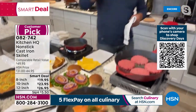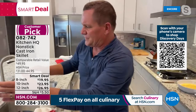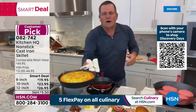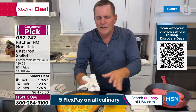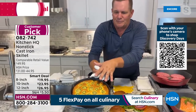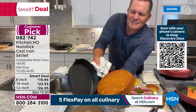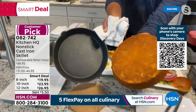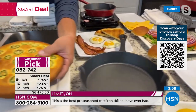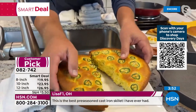They're oven safe too. Earlier today I used it on my barbecue smoker outside — I did a jalapeño cornbread on the grill. It's cooled down now, but watch how easy these are: I flip it over — no cleanup needed. Pop it out — look at that: smoked jalapeño cornbread. That is beautiful. Cast iron skillet on the grill — it doesn't get much better than that. Item number 082-742.